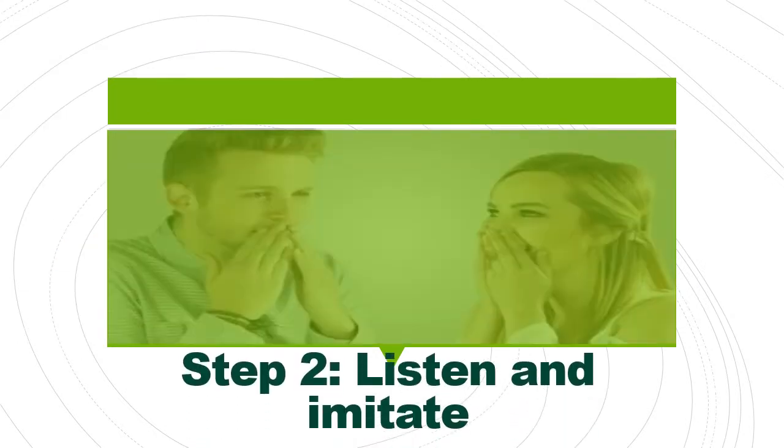In the second step, you listen and there will be a pause for you to repeat what the characters say. Practice until you feel that you sound exactly like the way they say. So basically, you imitate the characters. If possible, get one of your friends to enact the conversation — it will be more interesting.